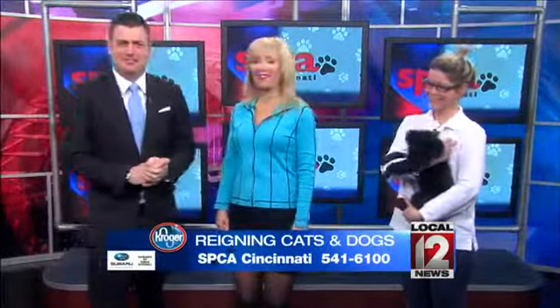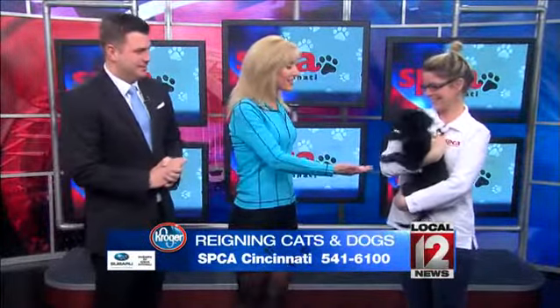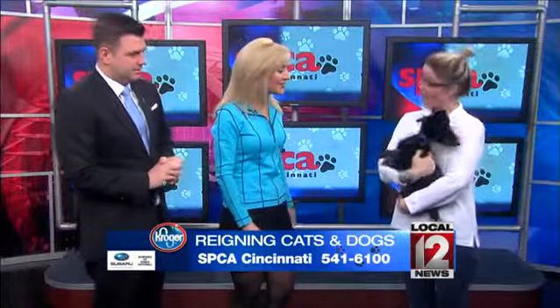It's puppy day — we got puppies! How do we have a bad Saturday with puppies? Kelly joining us from the SPCA Cincinnati. Good morning to you. Good morning.